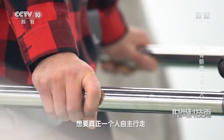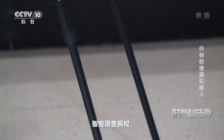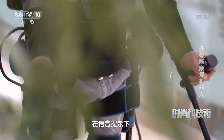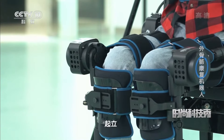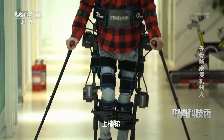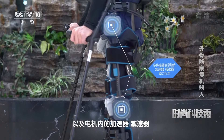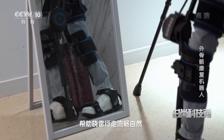这时候想要真正自主行走，它就需要另一个秘密武器——智能语音拐杖。它的功能很简单，只有两个按键。在语音提示下，小雷就可以自主进行站立、坐下、行走、上楼梯。关节部位的传感器以及电机内的加速器、减速器共同作用，帮助小雷行走流畅自然。